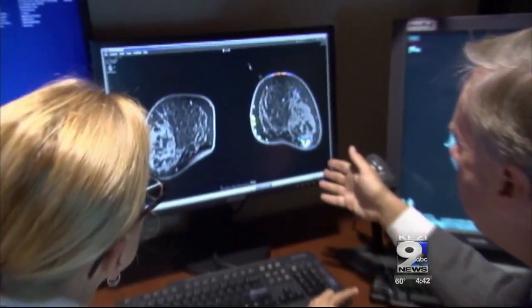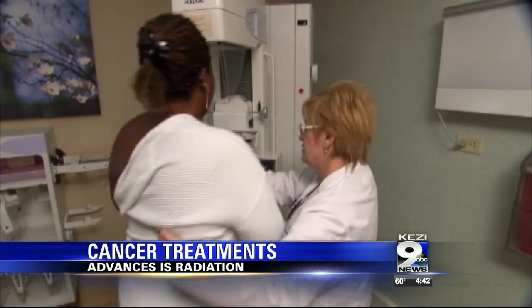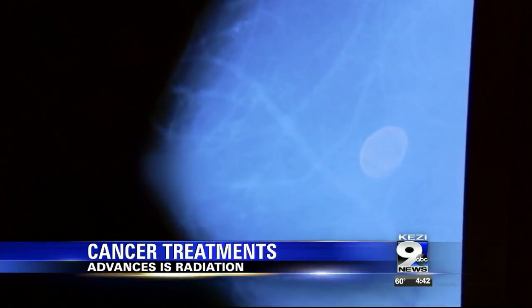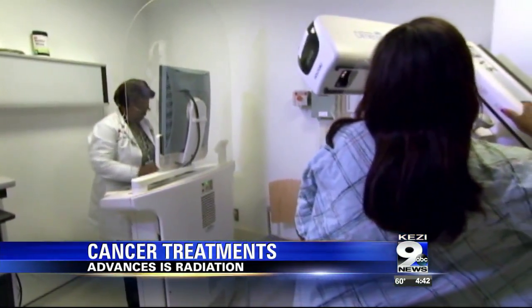Cancer treatments have evolved over the years, especially radiation. Doctors have developed techniques to help reduce the risk of long-term toxicity from radiation treatments. Here to talk with us more about how radiation treatments have developed is Dr. Emily Dunn from the Willamette Valley Cancer Institute and Research Center. Dr. Dunn, thank you so much for joining us today.